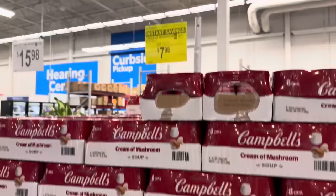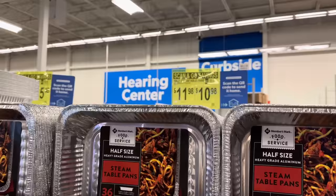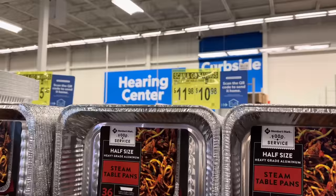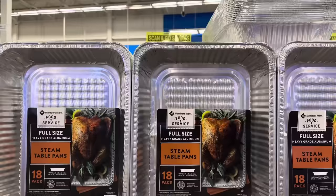The whole gang is here — you got the green beans, the onions, now you need the cream of mushroom. $7.98 for the eight-pack of 10.5-ounce cans, save yourself a dollar. We also have some Scan and Go savings on the half steamable pans, 36 count. I love using these for cooking, such easy cleanup. Save yourself a dollar with Scan and Go — $10.98.